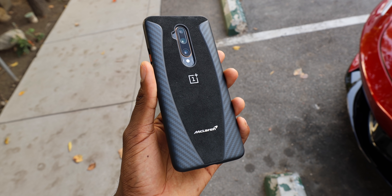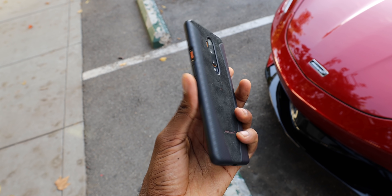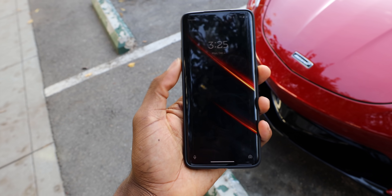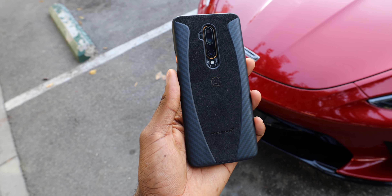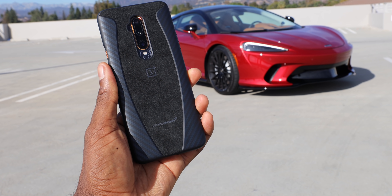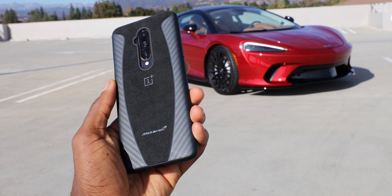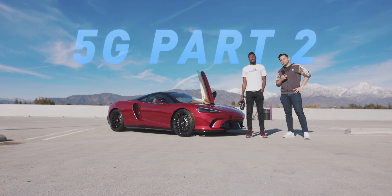So there are going to be two phones at launch on T-Mobile to take advantage of this 5G network: the OnePlus 7T Pro 5G McLaren edition and the Samsung Galaxy Note 10 Plus 5G. I'm going to choose the slightly faster of the two phones to stick with the theme of this video, plus it means there's a good excuse to involve another McLaren supercar. So this is testing 5G part two.